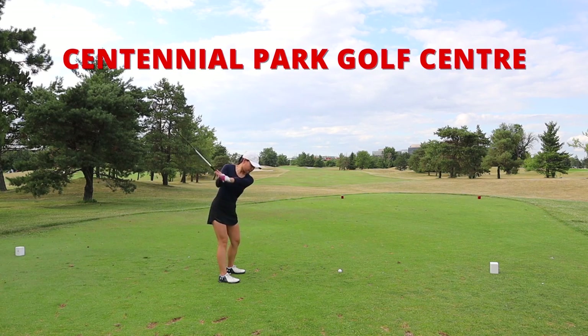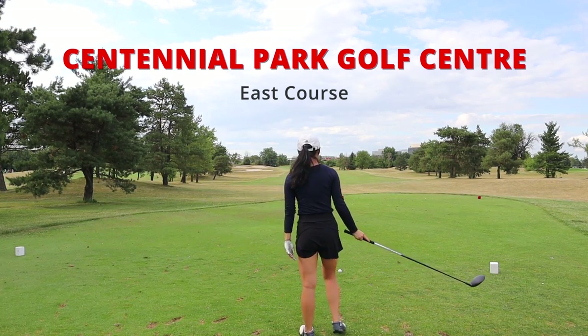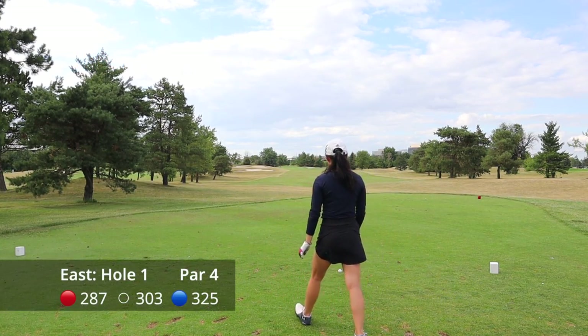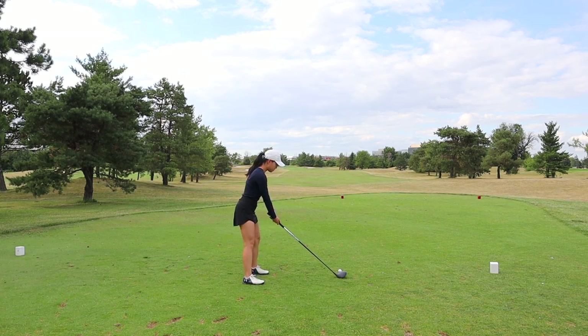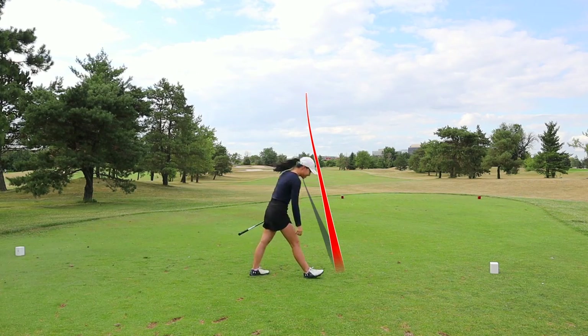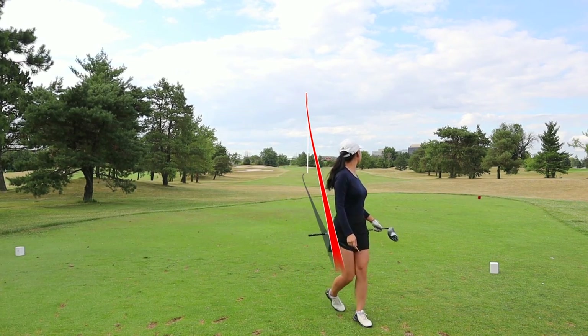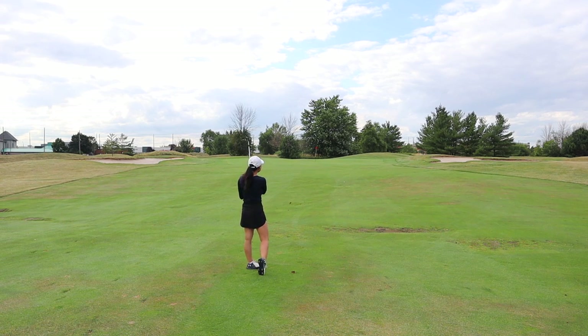Let's head over to the east course. I did make a previous video on the west course, so go check that out. Hole number one on the east course is a par four — very straightforward, with bunkers on the left side. Stay away from the roughs because somehow they just eat up golf balls.